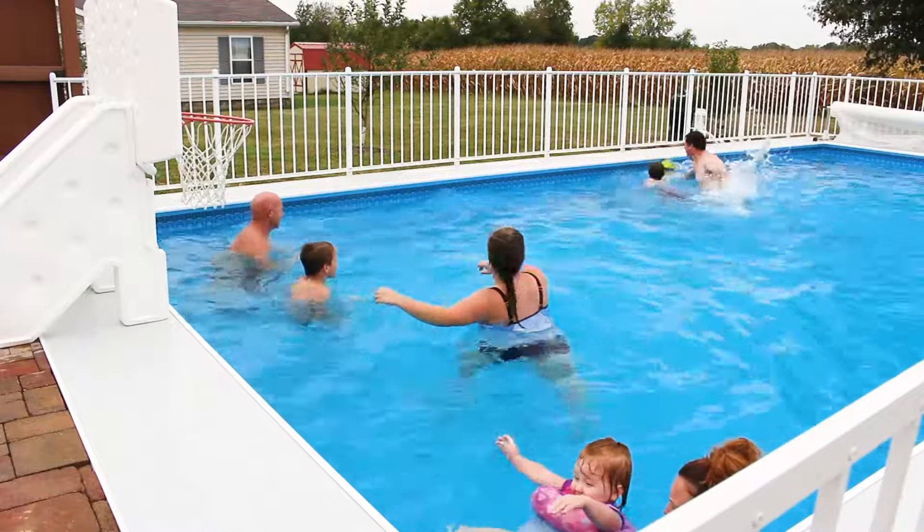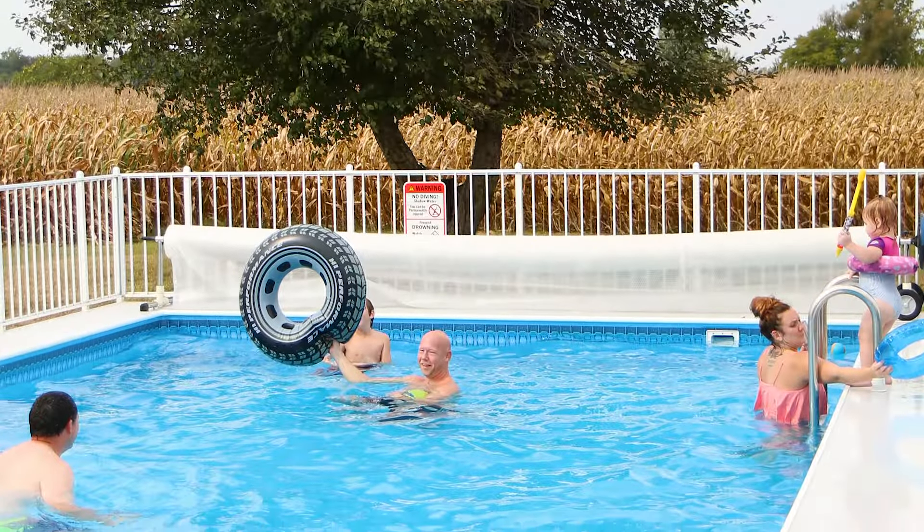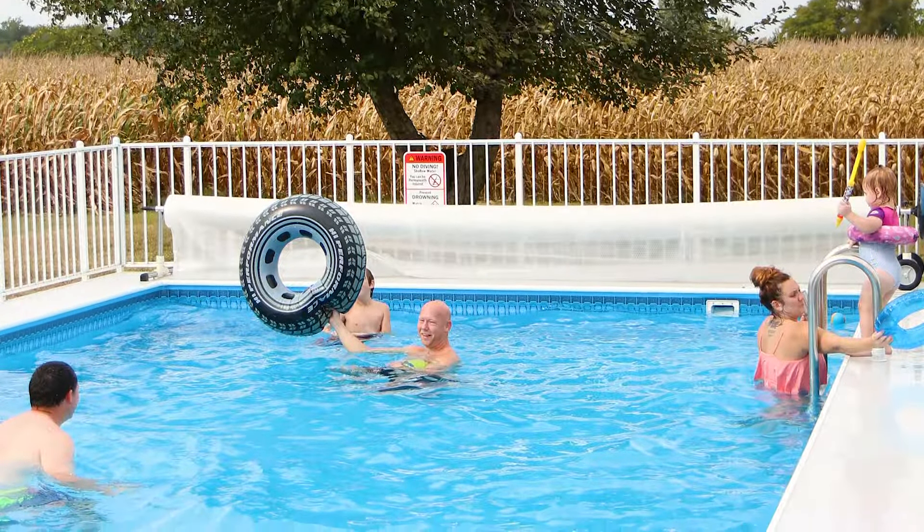I would recommend a Kayak Pool to our friends and family just because of the cost aspect. We were able to have an in-ground pool that maintains its heat and gives you the in-ground look without the cost being too expensive.